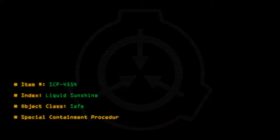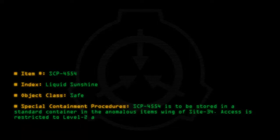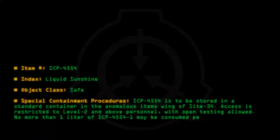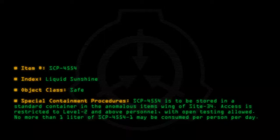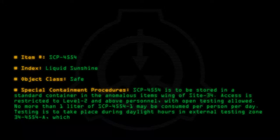Special Containment Procedures: SCP-4554 is to be stored in a standard container in the anomalous items wing of Site-34. Access is restricted to Level 2 and above personnel, with open testing allowed. No more than 1 liter of SCP-4554-1 may be consumed per person per day. Testing is to take place during daylight hours in External Testing Zone 34-4554-A, which is a closed courtyard adjacent to Site-34.